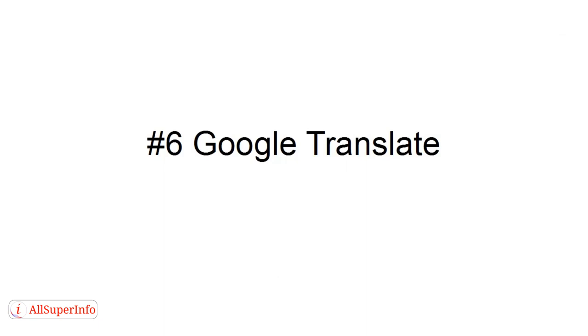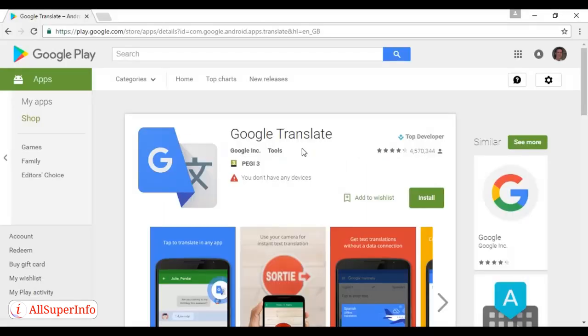Number six is Google Translate. The accuracy isn't perfect and it's mainly online-based, although there is a favorites feature that caches the results for offline use. But Google Translate can be a lifesaver if you want to look up a word or phrase when you're out and about, and also to translate documents and things like that. You can download it for free from Google Play.